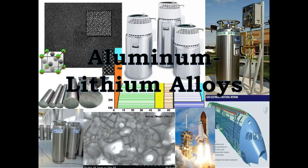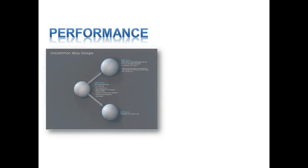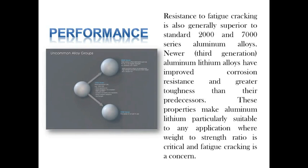Aluminium-lithium alloys — performance. Pure aluminium has good appearance and good corrosion resistance, but low strength. Aluminium-lithium alloys, by contrast, offer higher stiffness, higher strength, and lower weight. Resistance to fatigue cracking is also generally superior to standard 2,000 and 7,000 series aluminium alloys. Newer aluminium-lithium alloys have improved corrosion resistance and greater toughness than their predecessors, making them particularly suitable for any application where weight-to-strength ratio is critical and fatigue cracking is a concern.